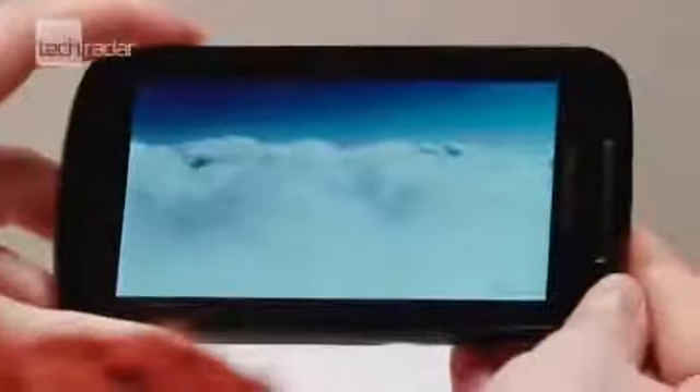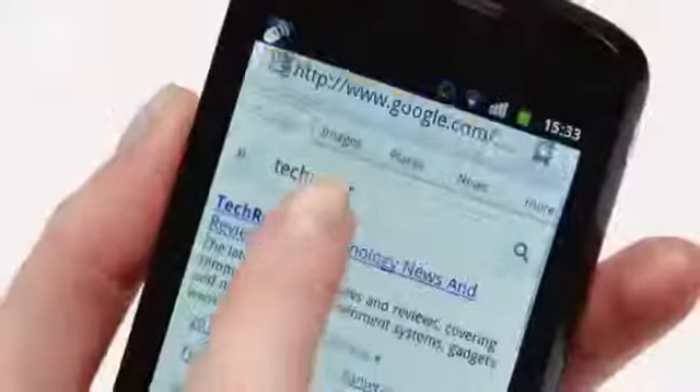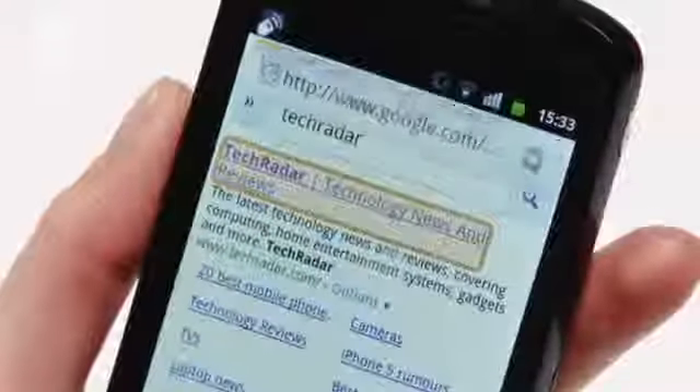It's got a responsive 4.3-inch screen, which is great to play videos and browse the web on. And despite the 800MHz processor, which is a lot less powerful compared with many other smartphones on the market, it managed to keep everything ticking along nicely in our tests. We were also impressed with the preloaded MediaShare app that makes easy work of streaming from your main computer.